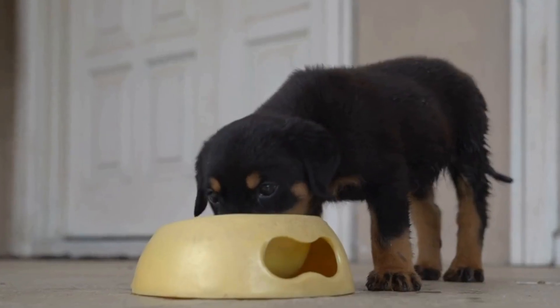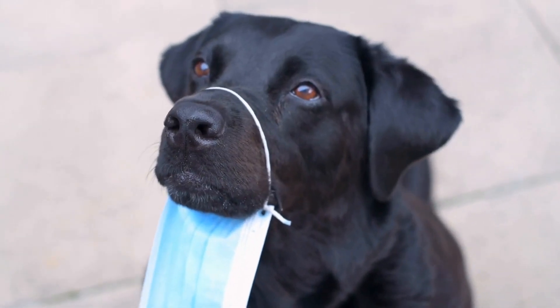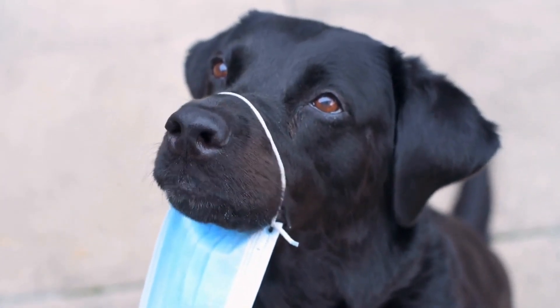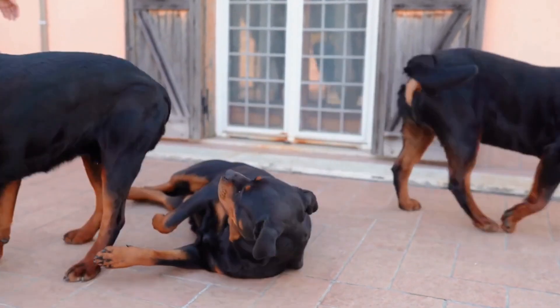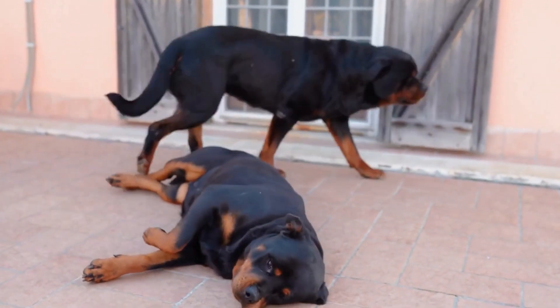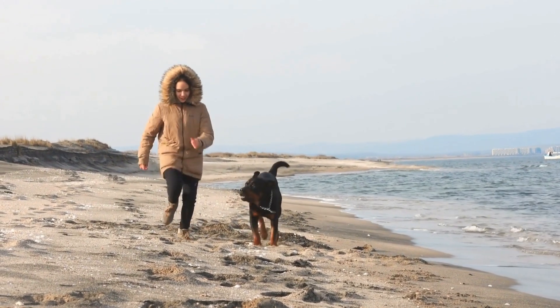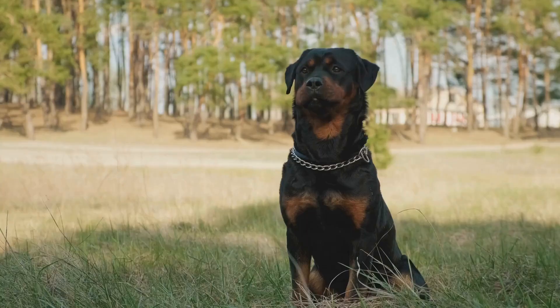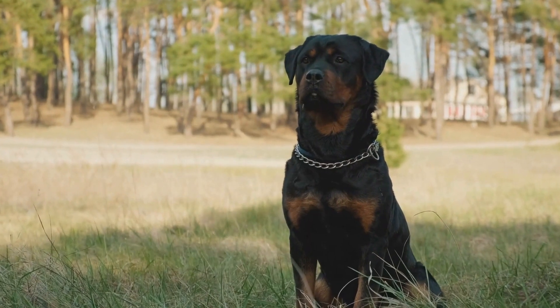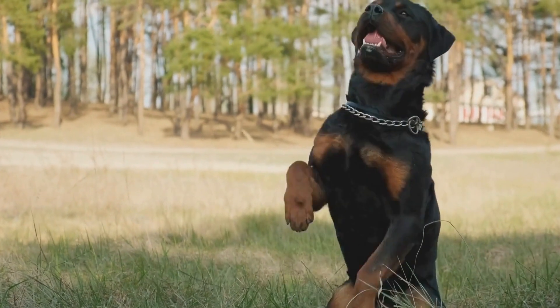5. Essential Vitamins and Minerals. To ensure a well-rounded diet, Rottweilers require an adequate intake of vitamins and minerals. Fresh fruits and vegetables are excellent sources of essential vitamins and minerals. Incorporate a variety of fruits and vegetables such as carrots, spinach, blueberries, and apples into their diet. Additionally, you may consider adding a canine multivitamin to their meals to ensure they're getting all the necessary nutrients.